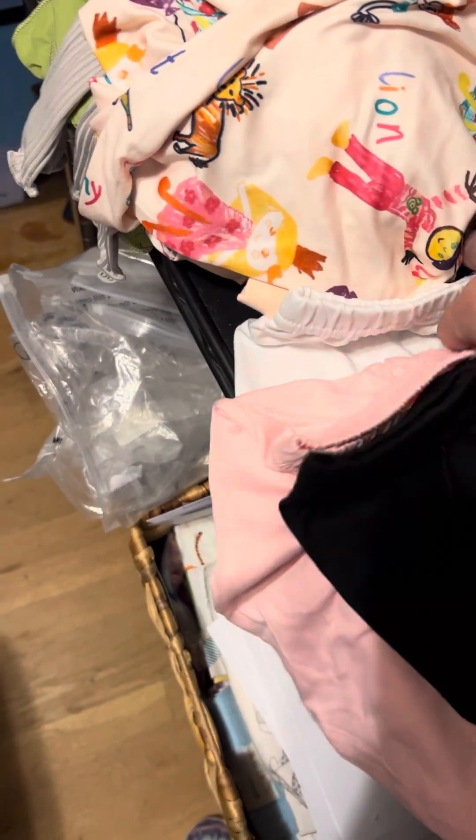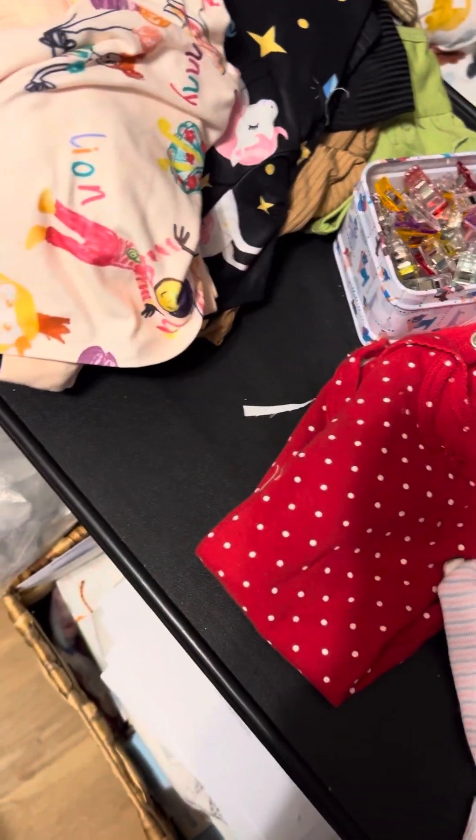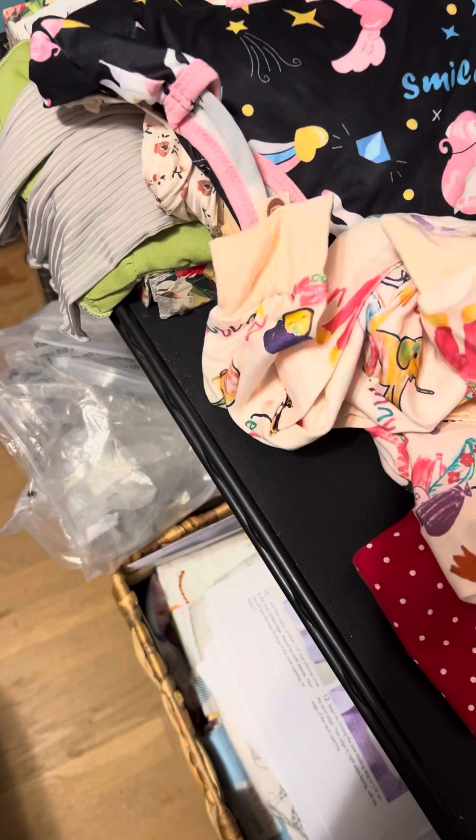Then I got her these three pairs of shorts, and they look too big. I got a black pair and a pink pair and a white pair. And she's really skinny — I don't believe those will fit her. They look like they'll fit my three-year-old granddaughter.